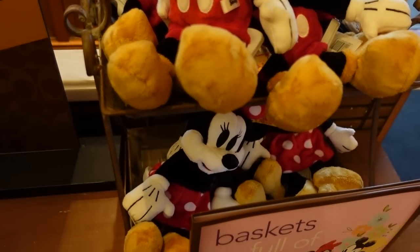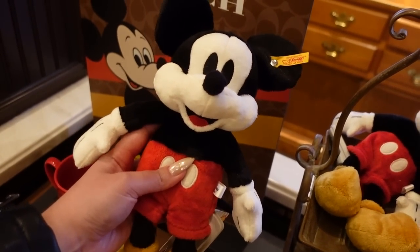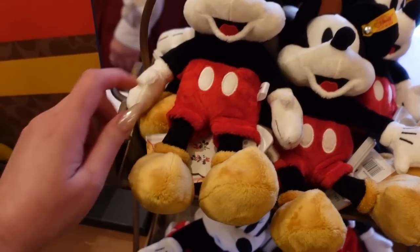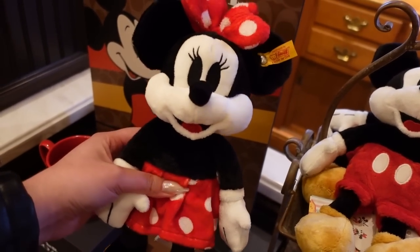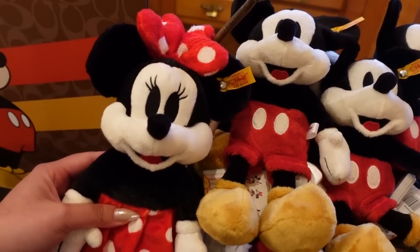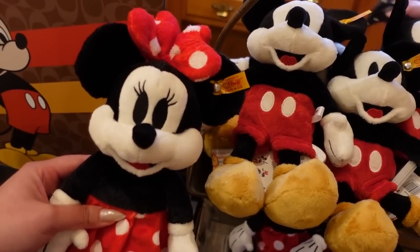I almost missed these, and I'm so happy that I didn't. These plushes are by Steiff — I believe it's a German brand — known for making very high-quality plushes, and these are so cute. They're $40 each. This one is Mickey — look at how big his cheeks are — and his adorable little mouse tail. He has weighted beans in his butt, and they're a really nice size. There's a matching Minnie — I like her skirt, her eyelashes, her chubby cheeks, and her bow that looks like two little hearts. Over the summer they had Winnie the Pooh and Dumbo in this line, and they sold out so quickly. I truly regret not getting the Winnie the Pooh one.